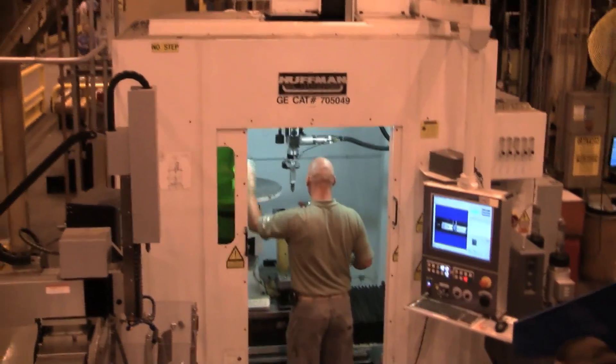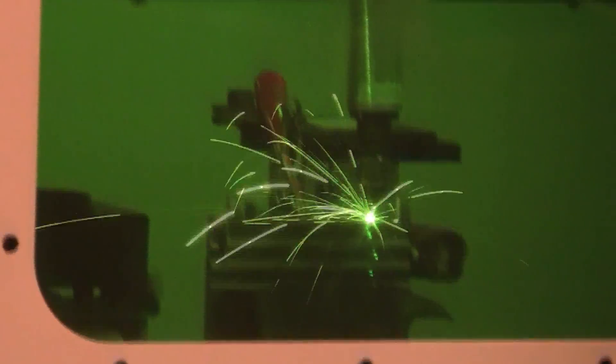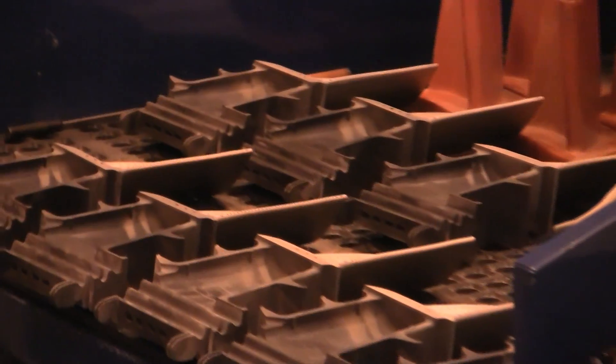The factory also uses relatively new, high-powered fiber lasers. These can weld parts that used to take four hours in less than a minute.